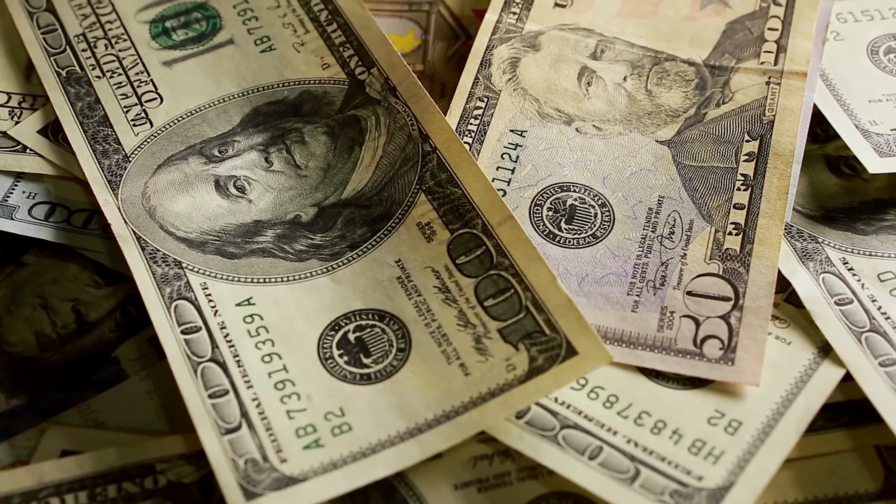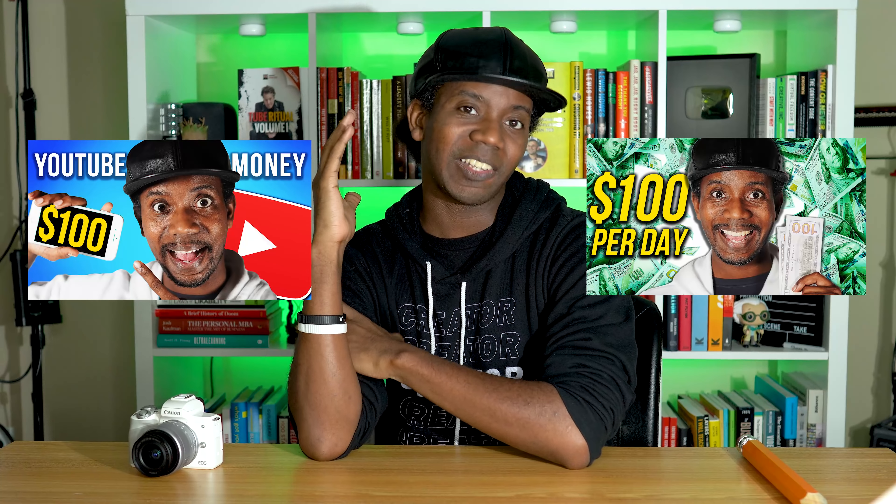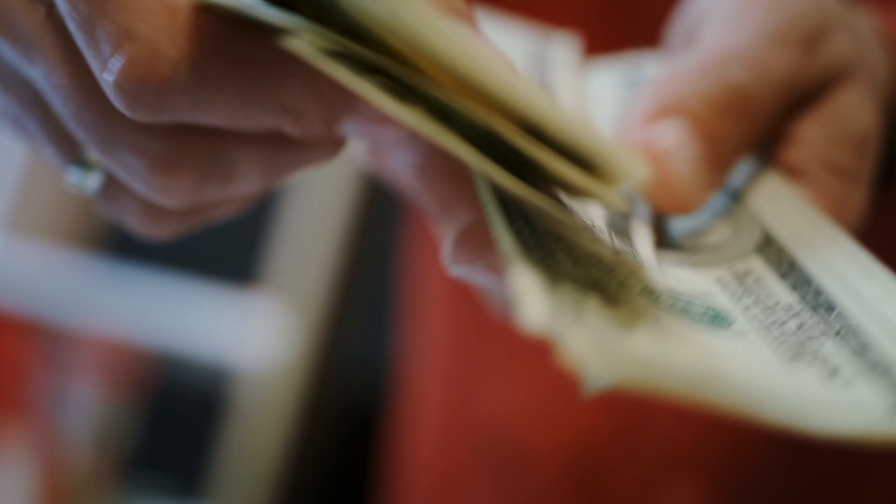How to make $100 a day freelancing. We talk a lot about this on the channel in terms of making money online. We've talked about how to make $100 a day doing YouTube, and how to make $100 a day in passive income. But I think freelancing is actually faster than both of those things and is probably more realistic for those of you who are just getting into this and don't have any following or experience. Today I want to talk about how you can start earning $100 a day and put yourself on the path to becoming a full-time freelancer.